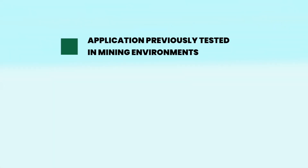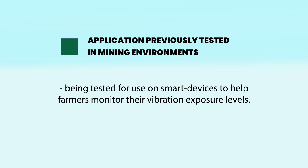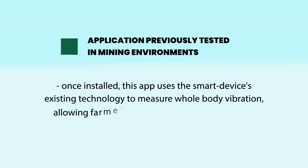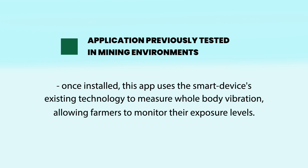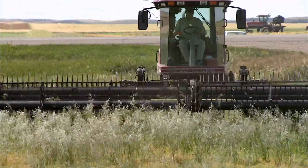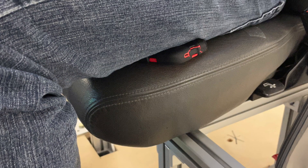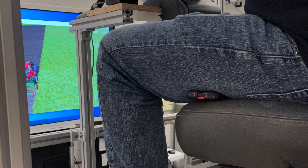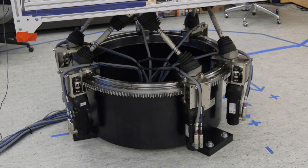An application previously tested in mining environments is also being tested for use on smart devices to help farmers monitor their vibration exposure levels. Once installed, this app uses the smart device's existing technology to measure whole-body vibration, allowing farmers to monitor their exposure levels. The information provided will then help farmers determine how frequently breaks should be taken to mitigate negative health effects. The device must be placed between the operator's thigh and the tractor seat to provide adequate data, and the vibration app will be tested in the lab against standard accelerometers using the vibration platform.